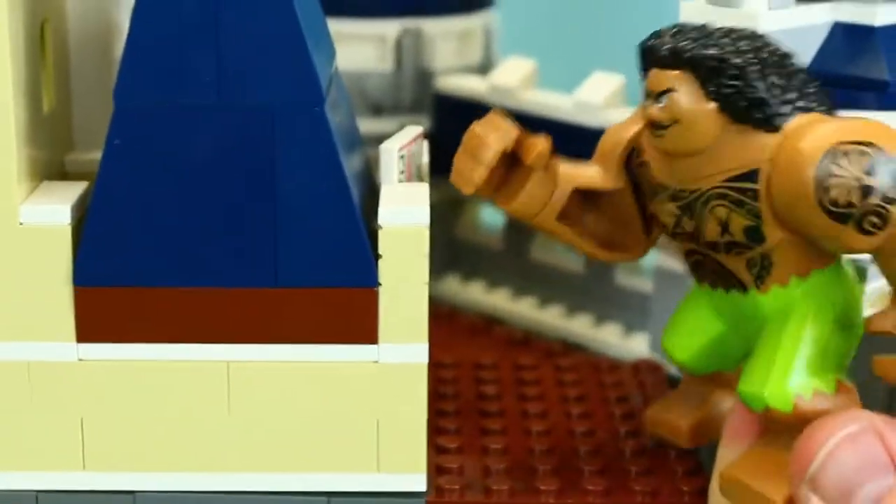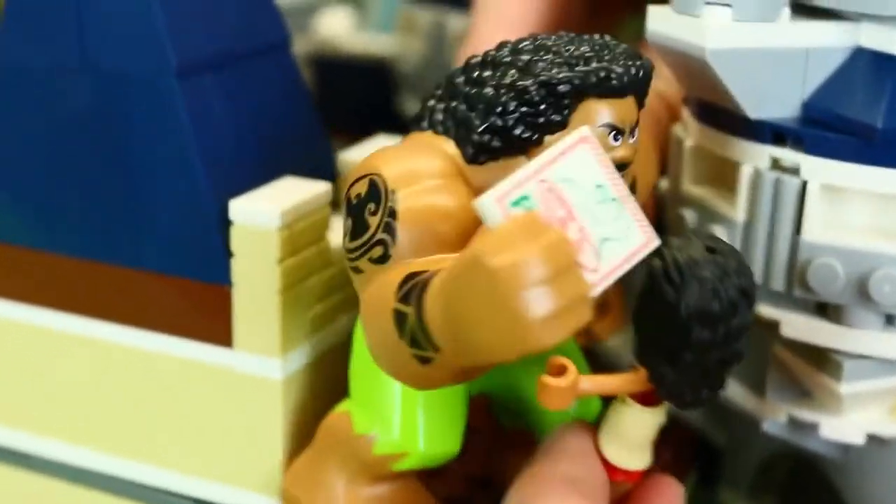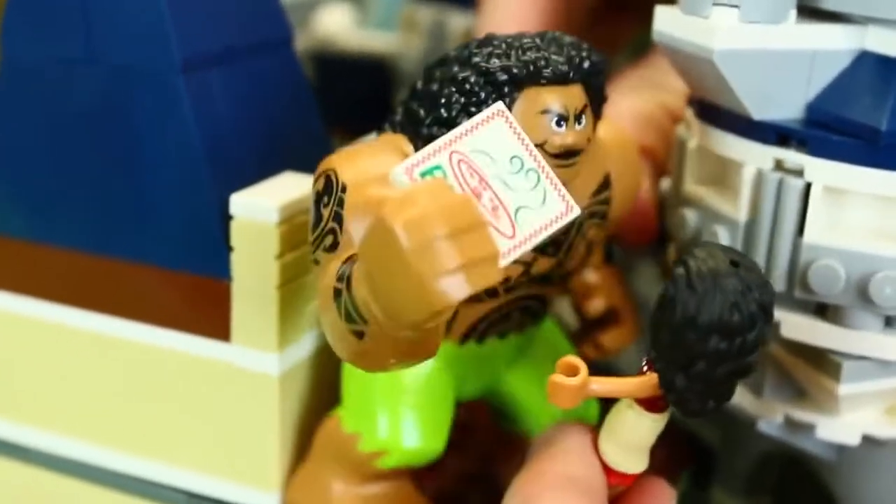Moana, come upstairs, hurry. There's a pizza and I'm really hungry. Okay, I'm going to just climb up the wall here. Thank goodness, I'm hungry too. Sorry Moana. I was really, really hungry and I ate the whole thing already. Well, fine. I'll look for some more food — and what do we have here? A secret treasure room.